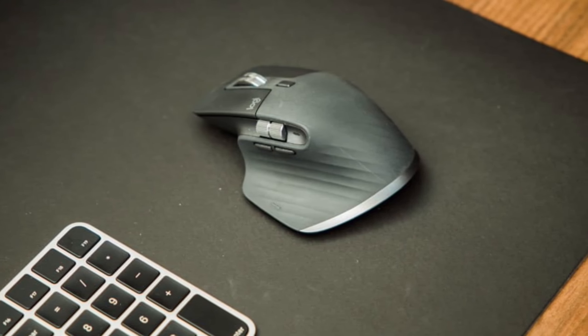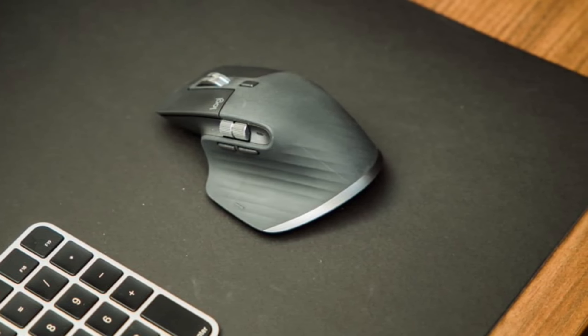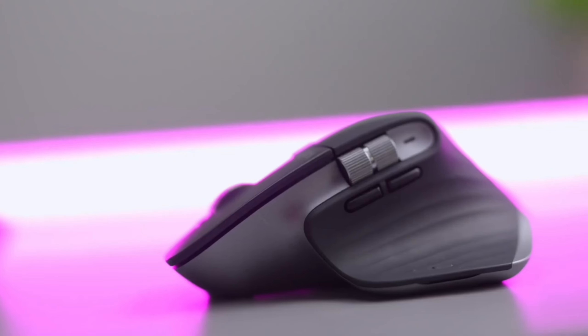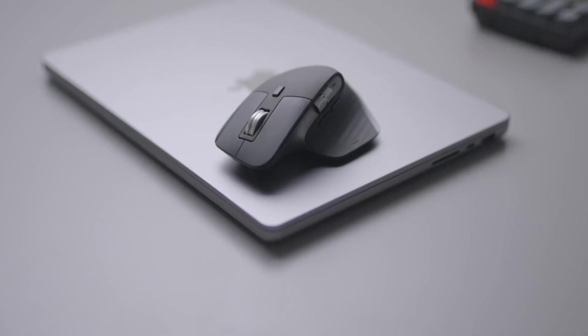And let's not forget its sleek space gray finish, which perfectly complements your Apple devices. The MX Master 3 boasts a perfectly sculpted shape, designed to fit comfortably in your hand for long periods of use.